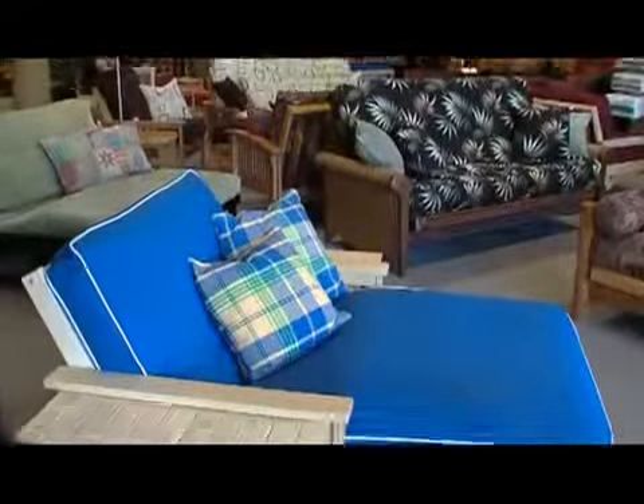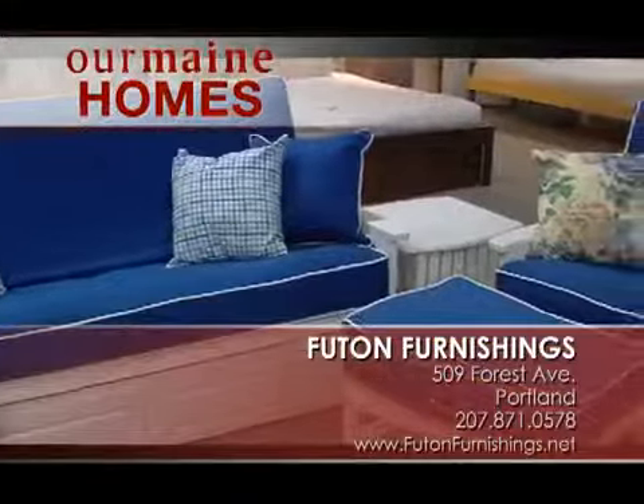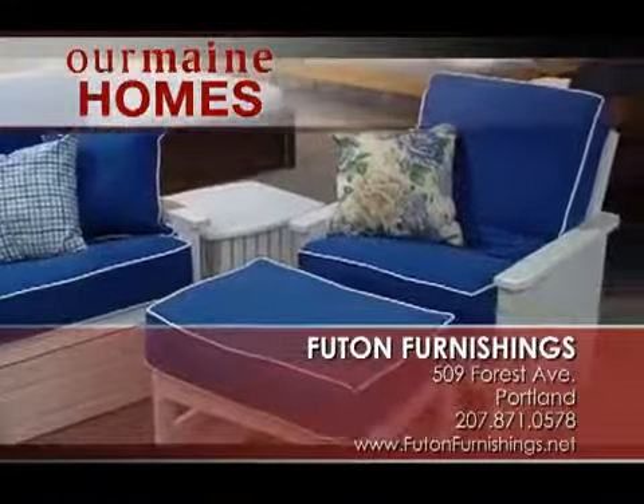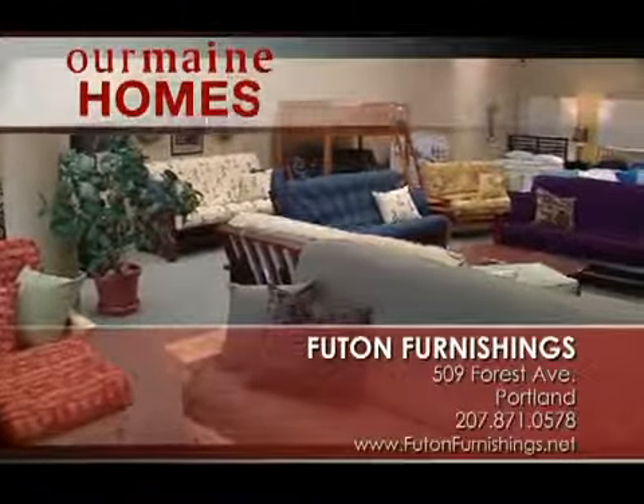Thank you so much for having me in today. My pleasure. For all of your futon needs, don't forget Futon Furnishings. You can find them on Forest Avenue in downtown Portland, or better yet, check them out online at futonfurnishings.net.